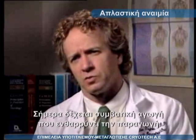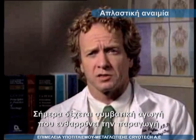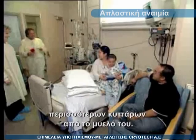To date, he's been treated with standard medical means, trying to encourage his bone marrow to make those blood cells.